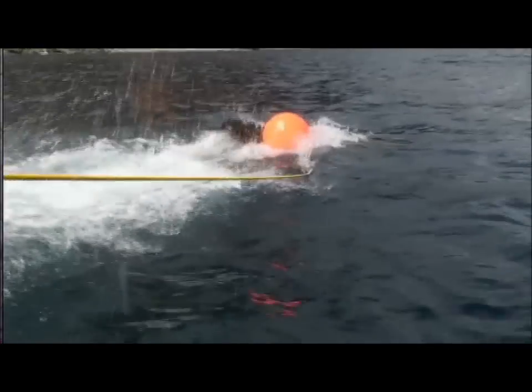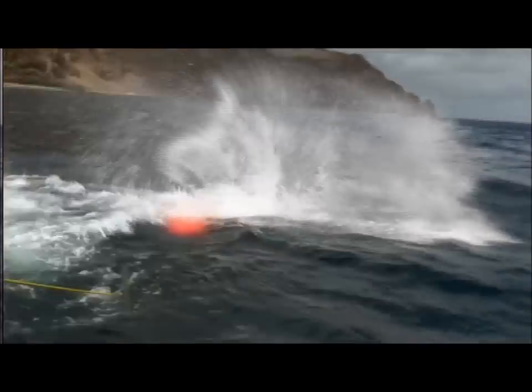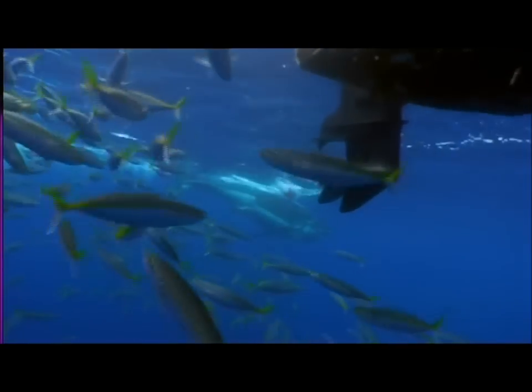Here we go, that's it, fight. The shark instinctively dives, trying to rid itself of the hooks.